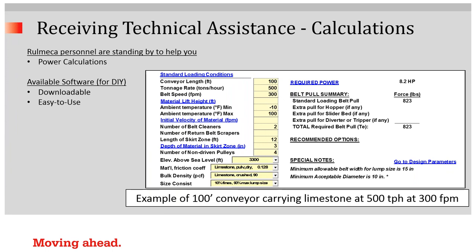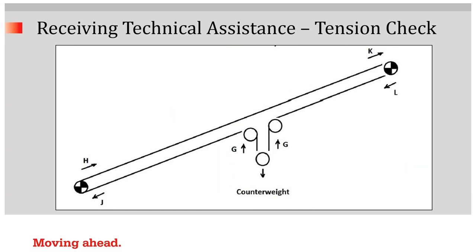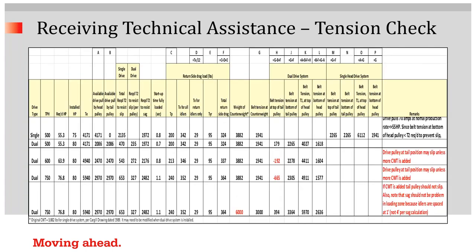As you request technical assistance from Rumeca Corporation, we would respond with something like this — a screenshot from a power calculation we would do to ensure that your power is exactly what you require. This is also an example of a tension check. This particular customer had dual drives, and the question was: since I now have two drives with more power than before, can I handle a higher tonnage rate? This is an example of what we did to make sure the customer knew when it was necessary to add additional counterweight to provide enough slack side tension to prevent slippage.